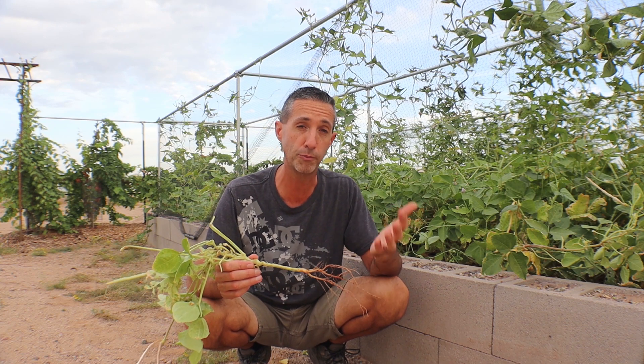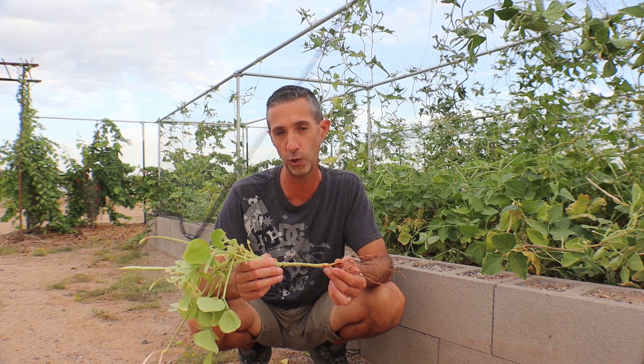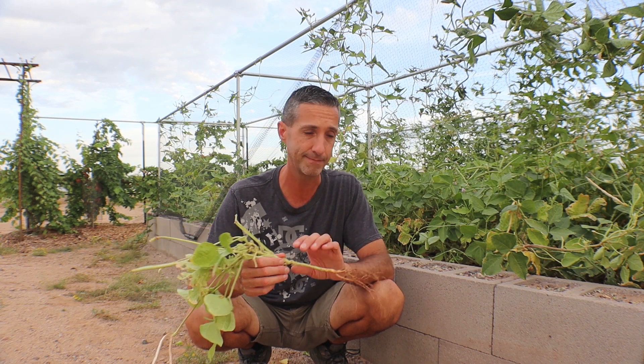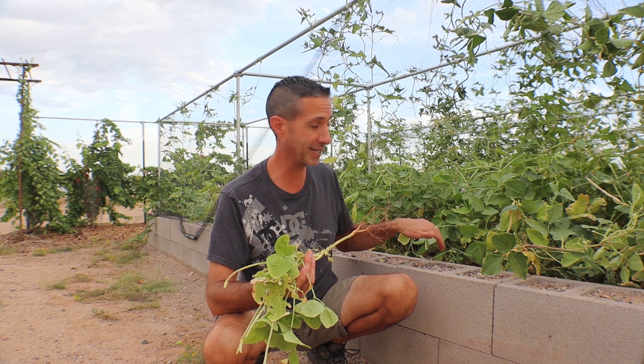That nitrogen is going to allow future plants to have that beneficial nitrogen to grow that beautiful green we're all looking for in our gardens. And of course this pulled plant now becomes green manure as I put it underneath some of these wood chips.